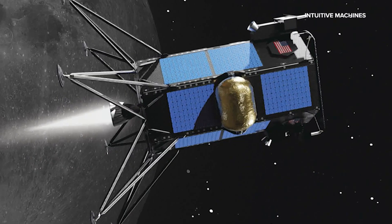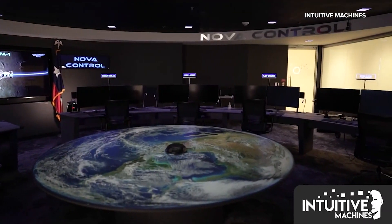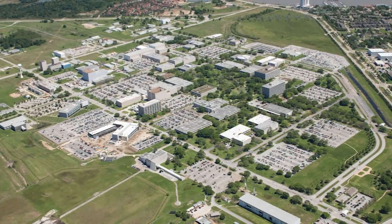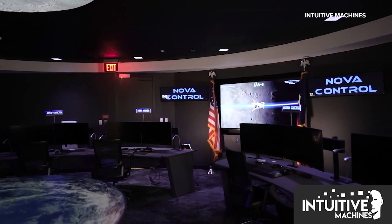But Vice President for Control Centers, Dr. Troy LeBlanc, says none of that can be done without first building the new Nova Control Command Center. "I get chills when I walk in because I'm going to get to build the system out. I get to work the mission." After more than two decades at NASA's Johnson Space Center, LeBlanc has put all of that experience into building a mission control center that's one of a kind.